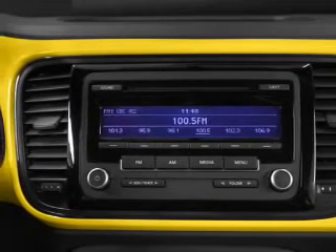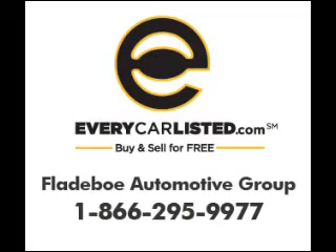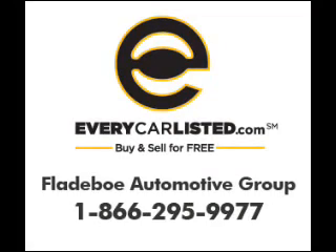Our website offers more information on all of our vehicles. Call us today to start test driving. We'll see you next time. Thank you.